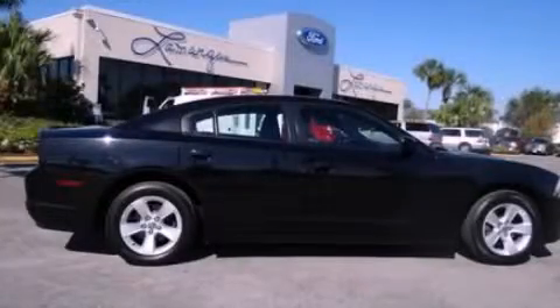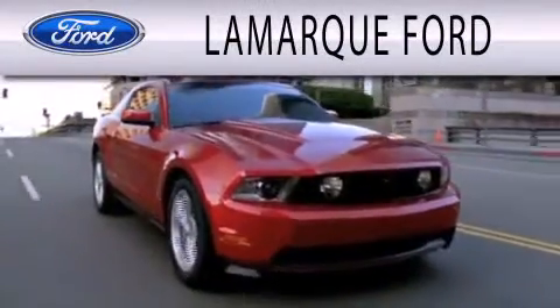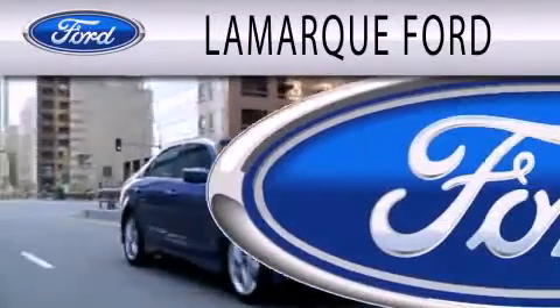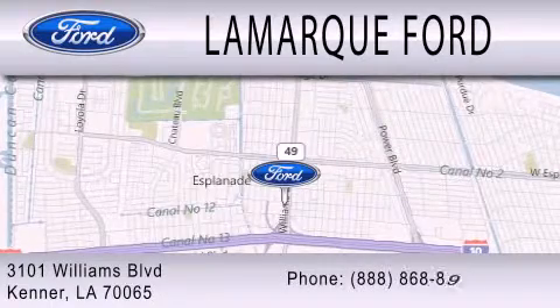Call now to find out how you can own this breathtaking vehicle. Lamarck Ford is dedicated to doing everything possible to ensure that the experience you have selecting your next vehicle is as pleasant as possible. We're located at 3101 Williams Boulevard in Kenner.